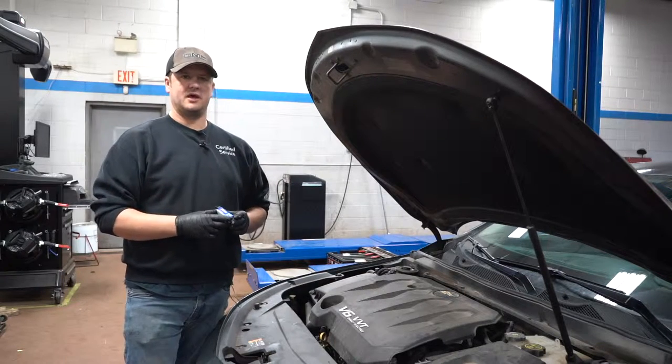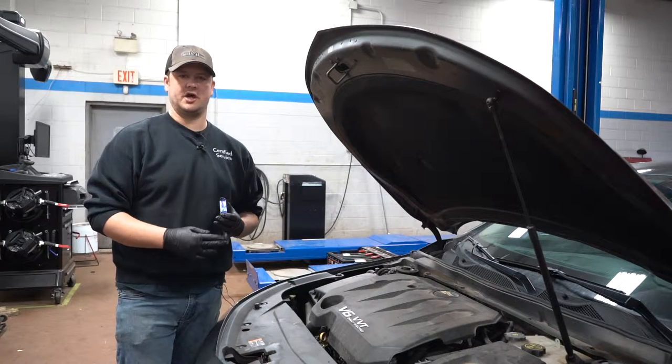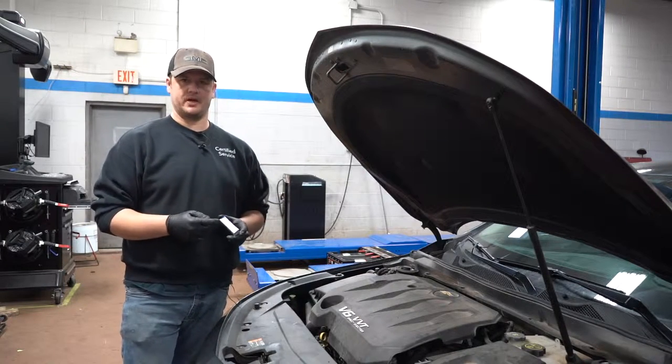The main thing you'd notice yourself as a driver would be a misfire, or the engine shaking or vibrating, especially on cold start, because spark plugs have to work harder on a cold engine start.